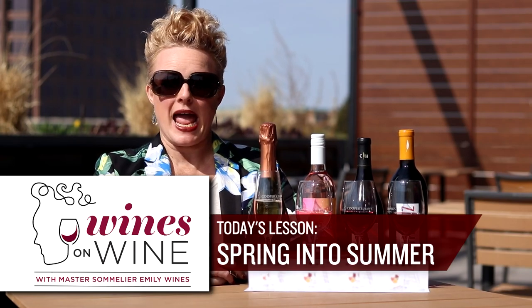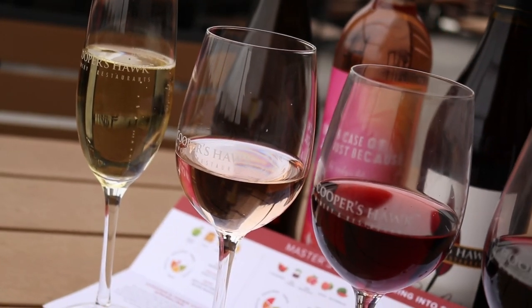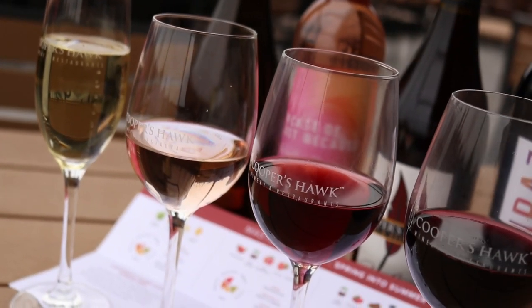We are quickly springing into summer and at Cooper's Hawk we're offering a master's flight that celebrates this season with a sparkling wine, a spritzy wine, a light red and a dark red.